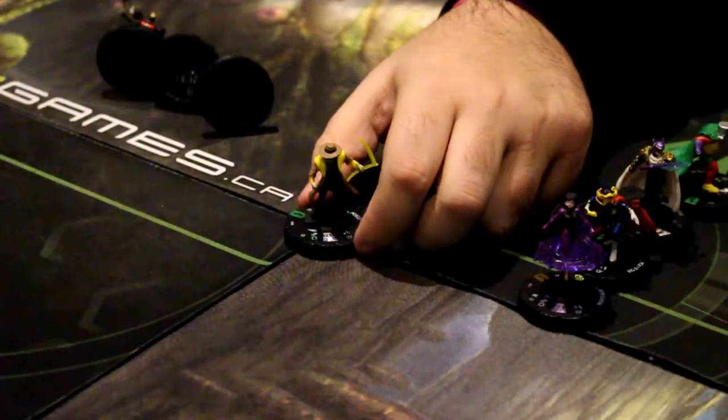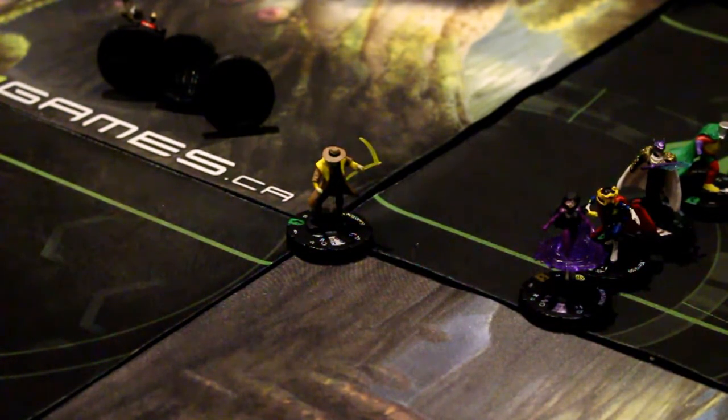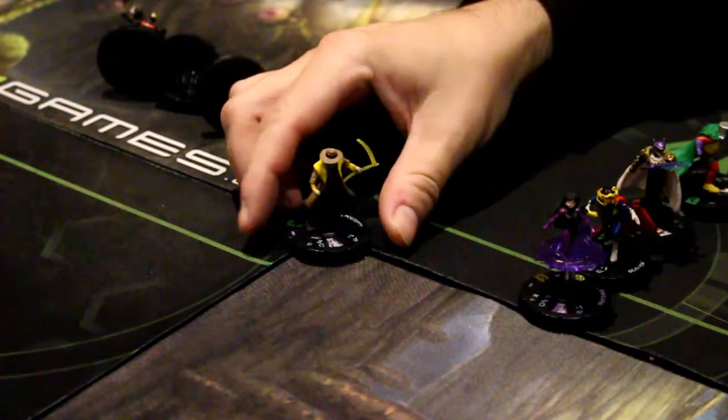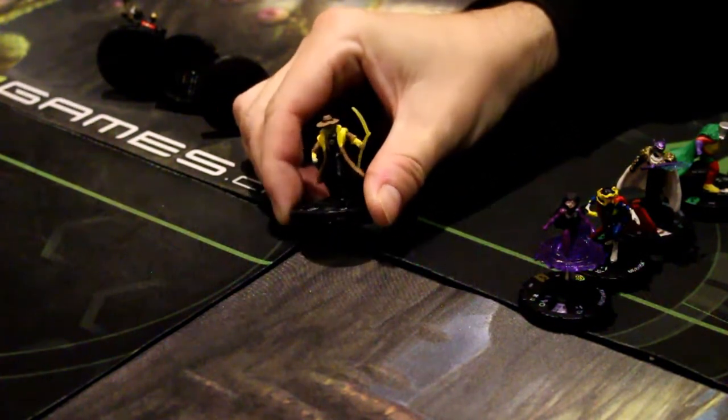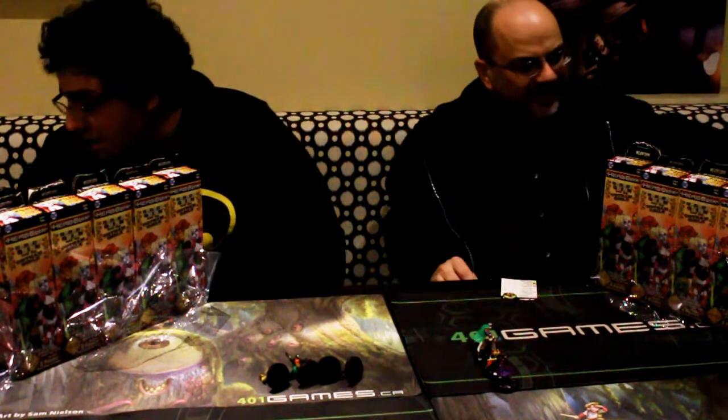Scarecrow has a similar sculpt to the other one but the scythe is a Yellow Lantern construct — lots of cool stuff. Really solid attacker: Running Shot, Psychic Blast, he flies. He has the Sinestro Corps trait, which is always a minus one to opposing defense. In addition to that, if you use it and their defense is 15 or less, they take damage because they're just that afraid. As cool as he is, I must concede to Ma Hunkle, and you are very far ahead of me at this point.